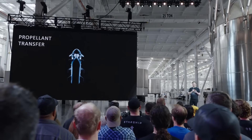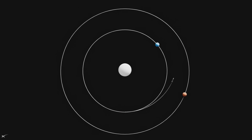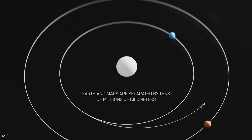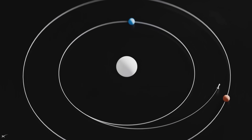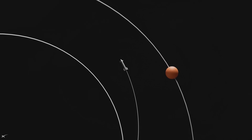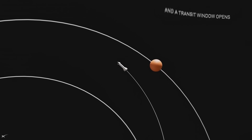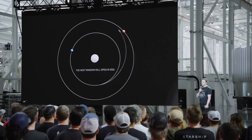The focus then changed to Mars. The next Mars opportunity is at the end of next year, in about 18 months. Musk said, "We'll try to make that opportunity, if we get lucky. I think we probably have a 50-50 chance right now because we have to figure out orbital refueling in order to have enough capability to go to Mars. But if we achieve orbital refilling in time, then we will launch the first uncrewed Starship to Mars at the end of next year."